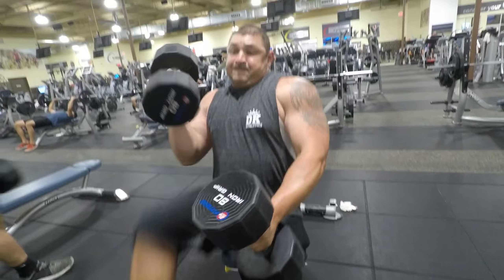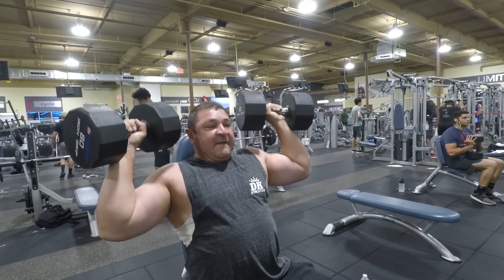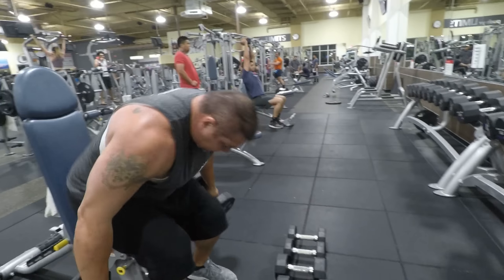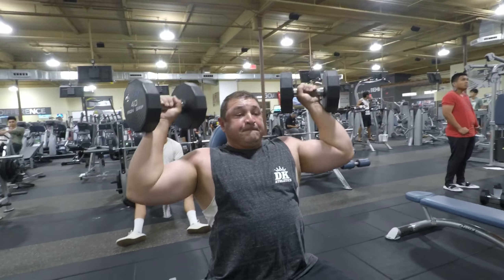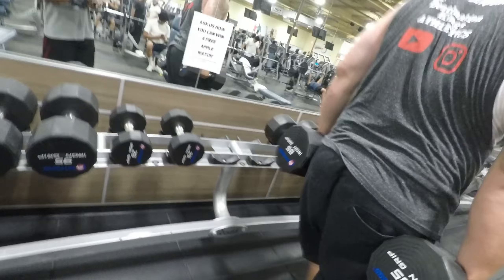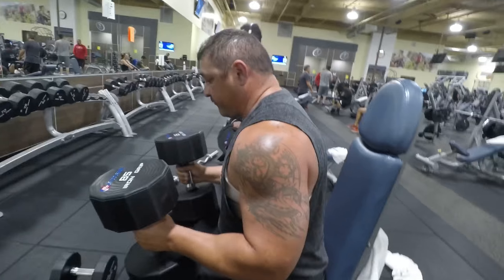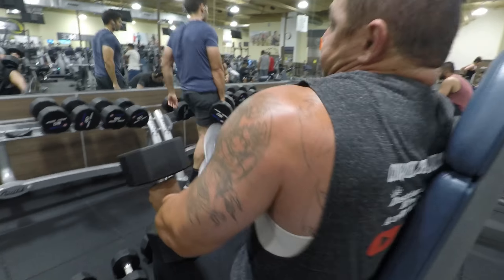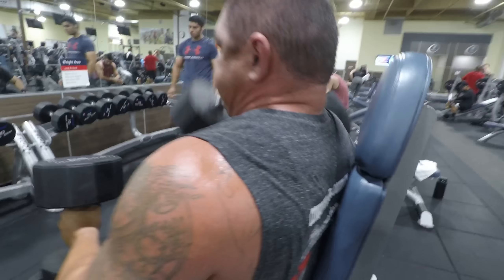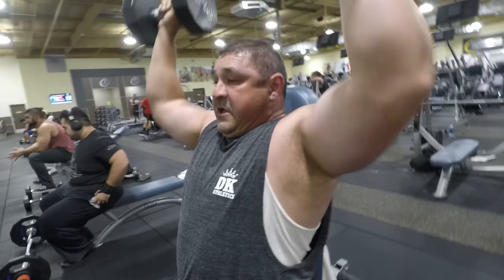I'm going up in weight — I started at 70s, then 75, now I'm at 80s. I'm getting stronger guys. I go heavy first, then I immediately drop set. You don't have to drop set just once — you can drop set as many times as you want, and that's what I did today. I did 85, and I can go up to almost 90 now. I drop set with 40s, then drop again to about 15 or 17.